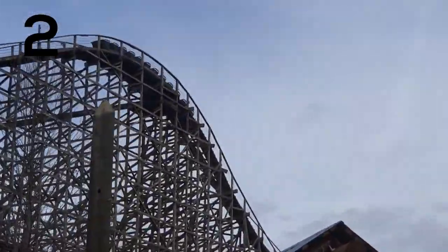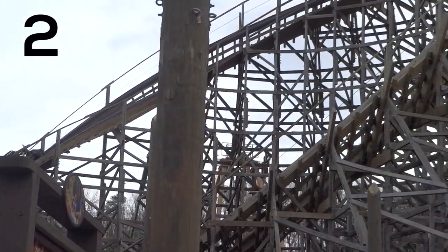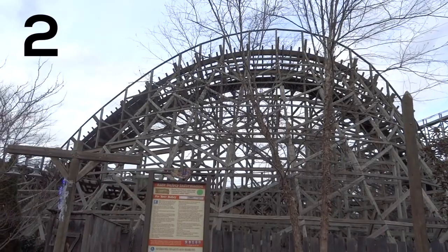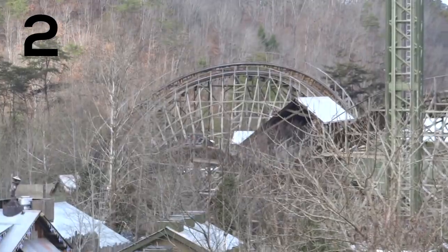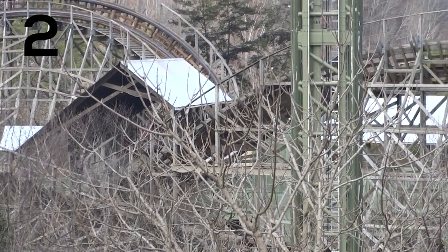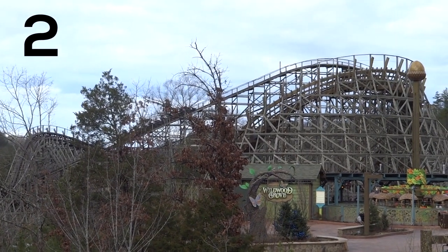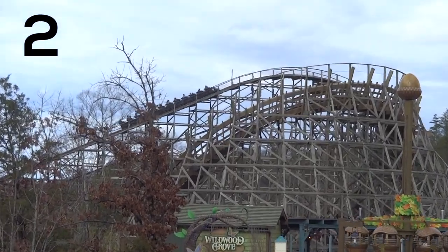Number two is one of the best wooden coasters in the world — this is Thunderhead. Thunderhead opened in 2004 and this really kicked off a new era for Dollywood, when they started investing a lot into major thrill rides and especially coasters. Thunderhead has been voted very high in the Golden Ticket Awards for wooden coasters, and honestly I can see why. This is an amazing ride — it's really wild and out of control. It is a little bit rough but not really painful. It has amazing pacing, lots of really good ejector airtime moments, and some good floater too. I just had a blast on Thunderhead. It's one of the best coasters I've ridden, period.